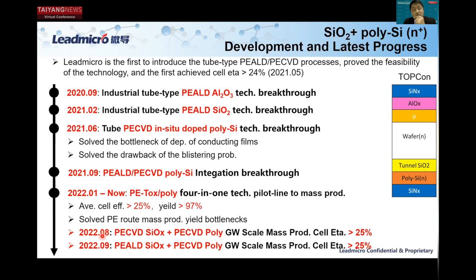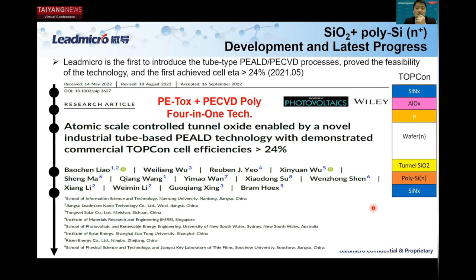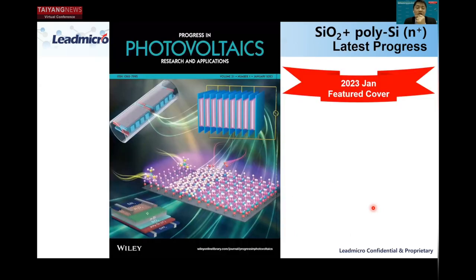In August, we demonstrated that PECVD tunnel oxide plus PECVD poly achieved mass production scale efficiency greater than 25%. Just one month later, our PE-ALD technology also reached efficiency greater than 25%. This work has been published in Progress in Photovoltaics, and we are very thankful for the community's recognition. This technology has also been selected as a feature cover in the PIP journal — just last month for the January cover page.